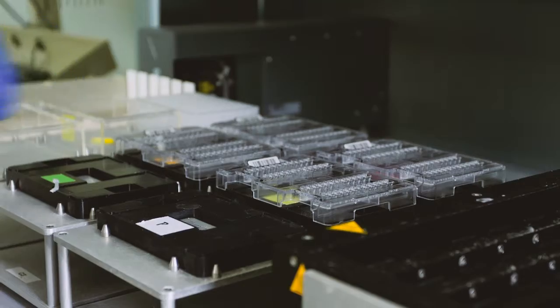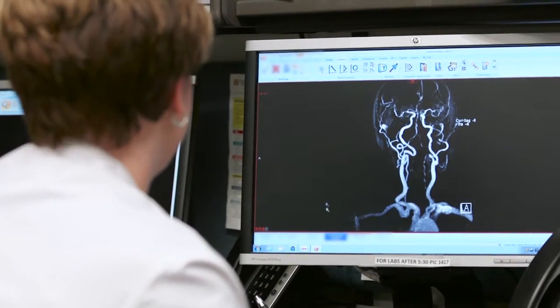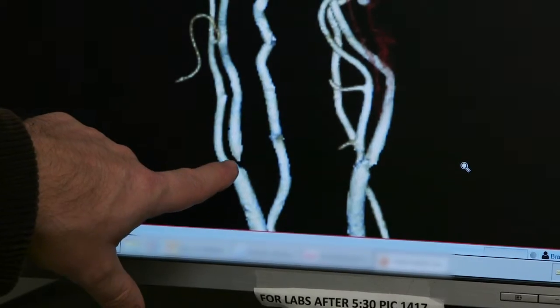Over the course of the last two decades, we have seen mortality drift down for cerebrovascular disease. So in this country, five or six years ago, stroke was the number three killer in the United States. It's now the number five killer in the United States.